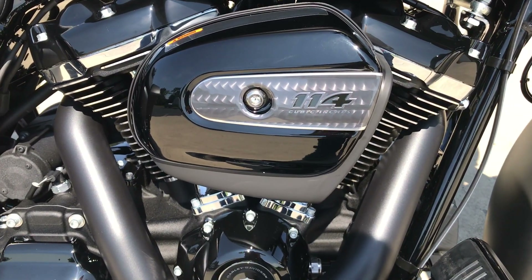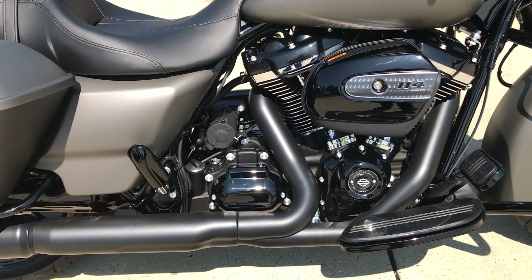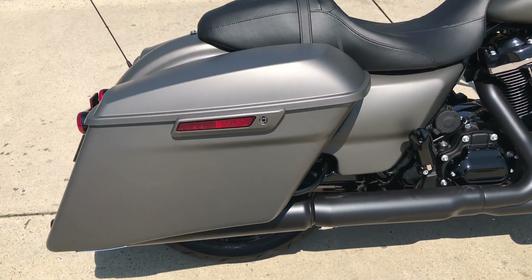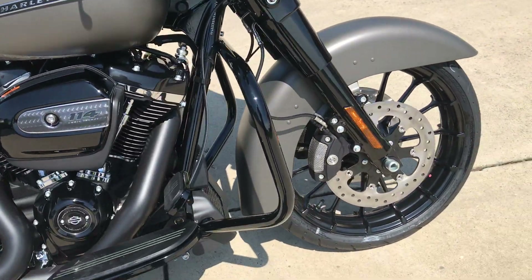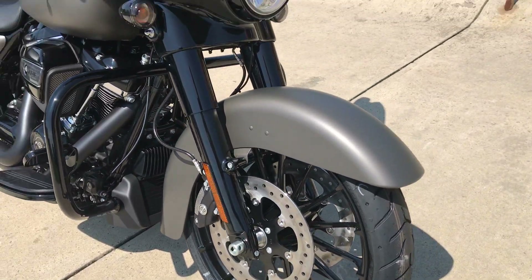The Specials have the 114 cubic inch Milwaukee 8 motor standard this year, six-speed cruise drive transmission, stretched out bags give it a lower profile look, got a comfortable two-up seat, all blacked out front end and wheels, dual open floating rotors.